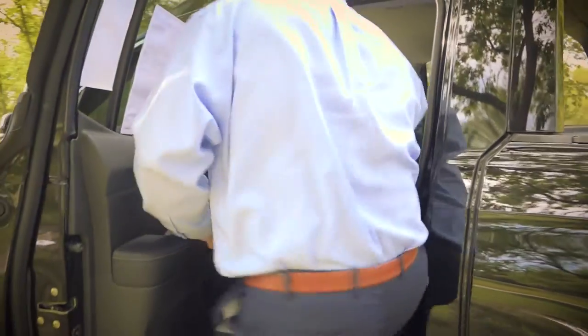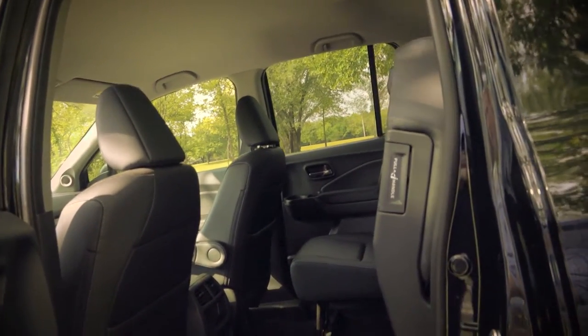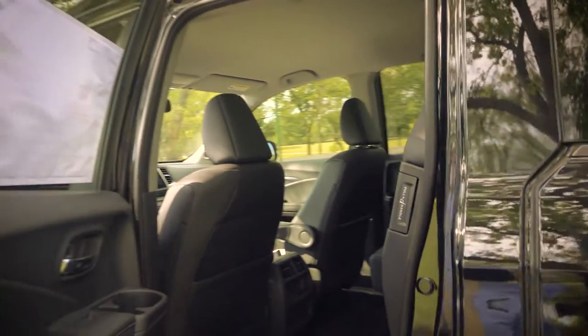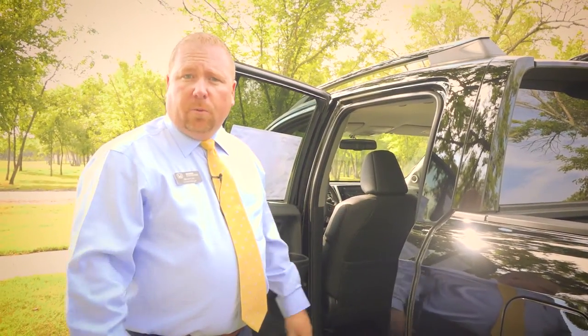Cup holders everywhere. When we're talking about functionality, you can just reach underneath there with one hand, pull up the seat, and look how much room you have back there. If you don't want to put something in the back, you can throw it back there or flip up the seat and put it back there. I have a lot of customers that have dogs — they want to flip up the seats and let their dogs run back here, giving them a nice comfortable place to ride.